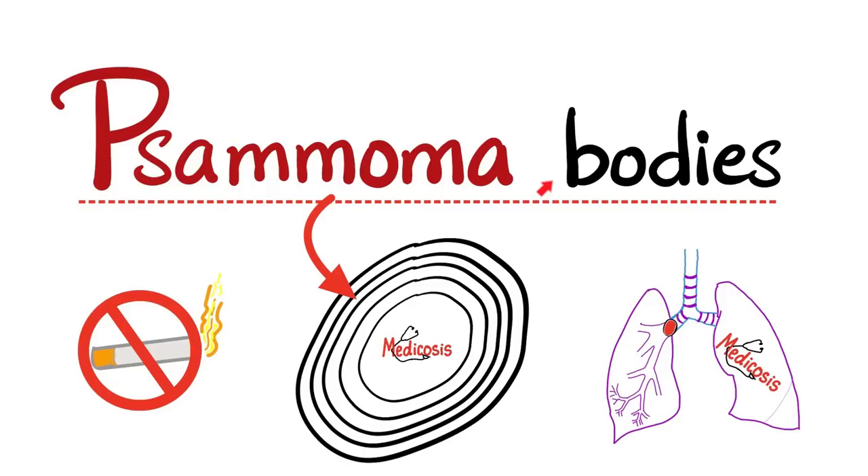Today, we shall talk about those psammoma bodies — those concentrically laminated layers of calcification known as psammoma bodies. What causes them? Why should we care? Let's find out.